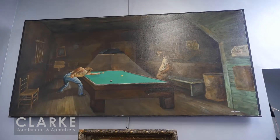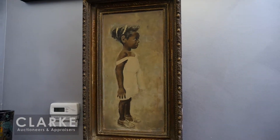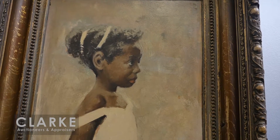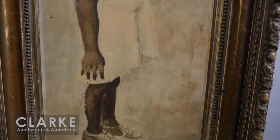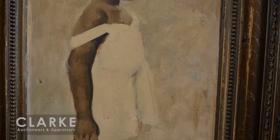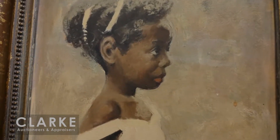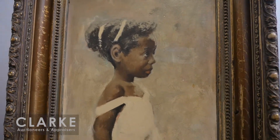Below we have a work by Harlem Renaissance painter Ernest Critchlow. A lot of Critchlow's work focuses on social injustices and the African-American experience. Here we have a work from 1955 showing a full-figured young girl staring into the distance — it's called 'Waiting.' Keep in mind this was painted at the beginning of the Civil Rights movement, so the title leaves us wondering what the girl is waiting for. A pretty powerful painting, estimated at three to five thousand.